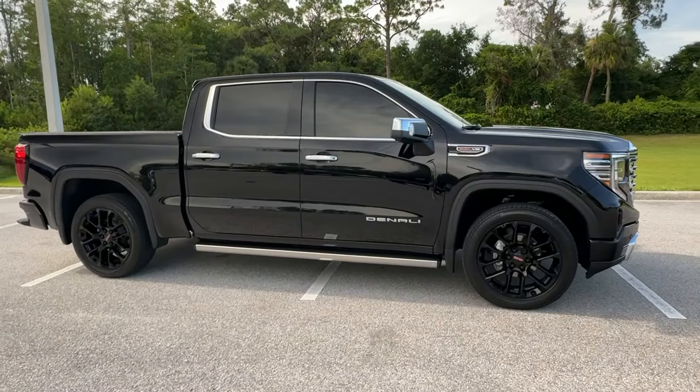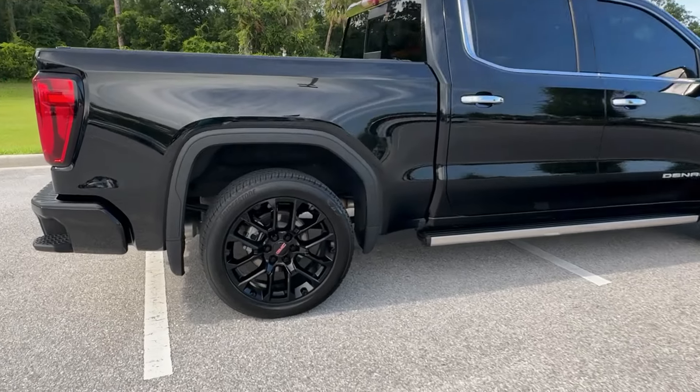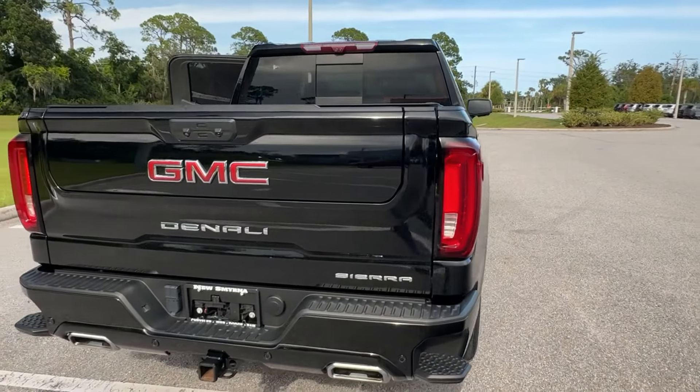Hop into the 2023 GMC Sierra. With less than 20,000 miles on the odometer, this vehicle provides excellent value. Take every journey in stride in this capable, well-equipped Sierra.